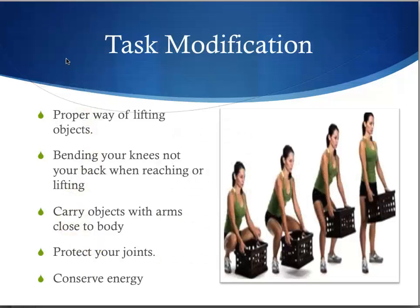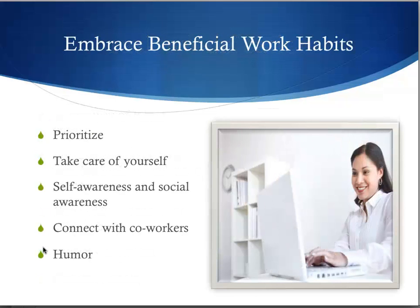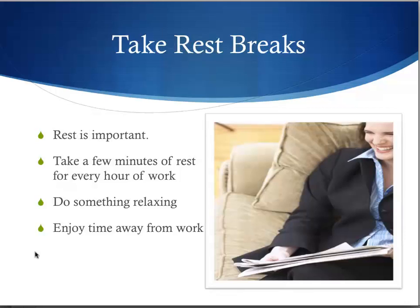One way we can prevent injuries at work is task modification. The proper way of lifting objects is bending your knees and not your back when reaching or lifting. As much as possible, carry objects close to your body to protect your joints and conserve energy. Embrace beneficial work habits. Prioritize your tasks. Take care of yourself and develop a sense of self-awareness and social awareness. Try to connect with coworkers. Have a sense of humor at work. Take rest breaks — rest is important. Do something relaxing after work and enjoy your time away from work too.